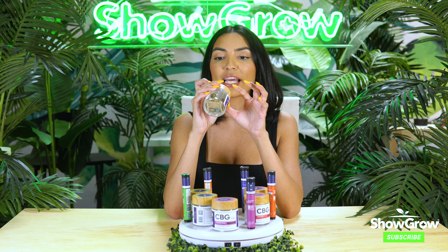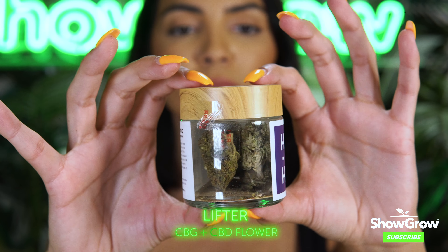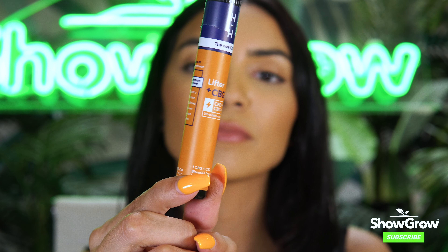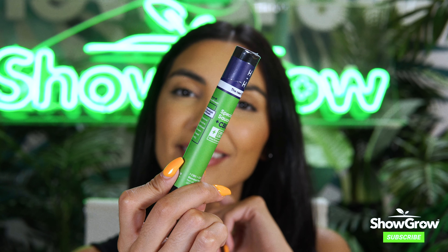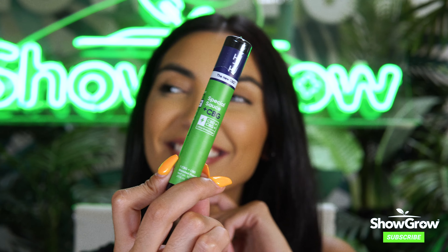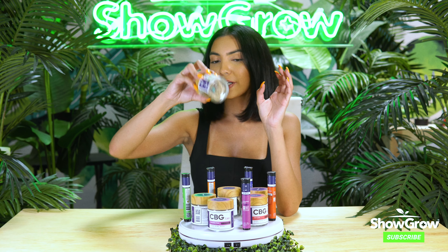The CBG/CBD Lifter — this one's called the Lifter strain. The Lifter has more of a sweet, funky profile with a little hint of lemon. And last but not least is the Special Sauce. The Special Sauce has more of a spice, woody, and also a hint of fuel — like jet fuel. So this is probably more for the ones that like the OGs, like the Indicas. This is probably going to be the most similar to that.